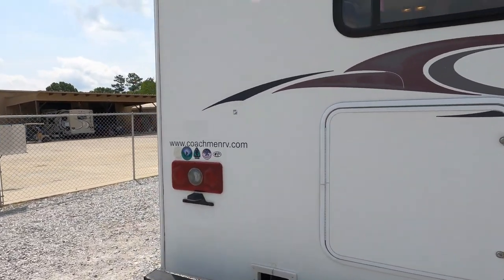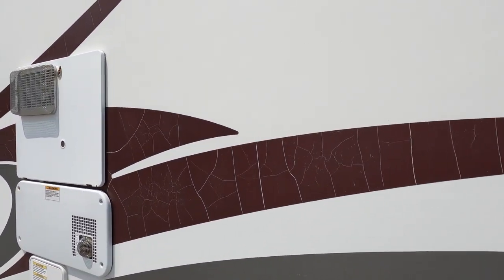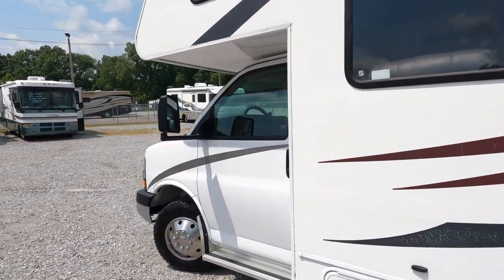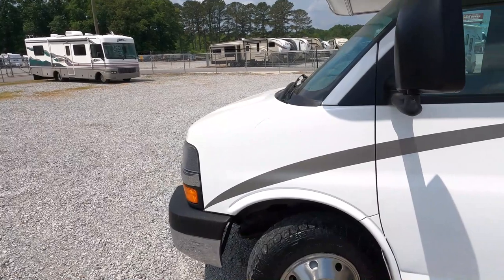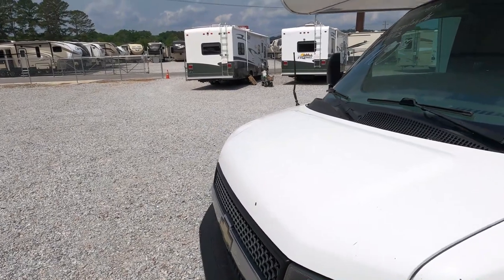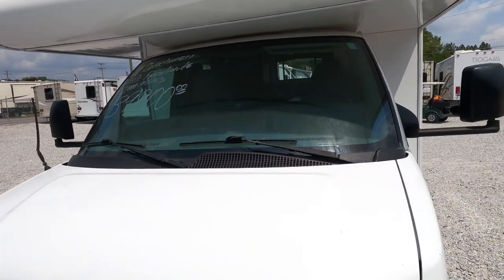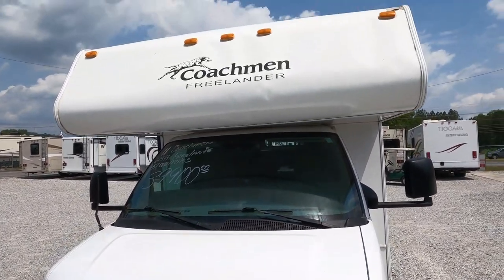It's in good shape for an 2011 model motorhome. You've got a couple of stripes with some small cracks, mostly on the burgundy, like most of these Freelanders do. The motorhome runs and drives great, no check engine lights, and the dash air is ice cold. The tires look great — they have a little aggressive tread, so they may not ride as smooth as a highway tread tire, but if you get somewhere off-road or on a dirt road, you'll appreciate that extra traction.